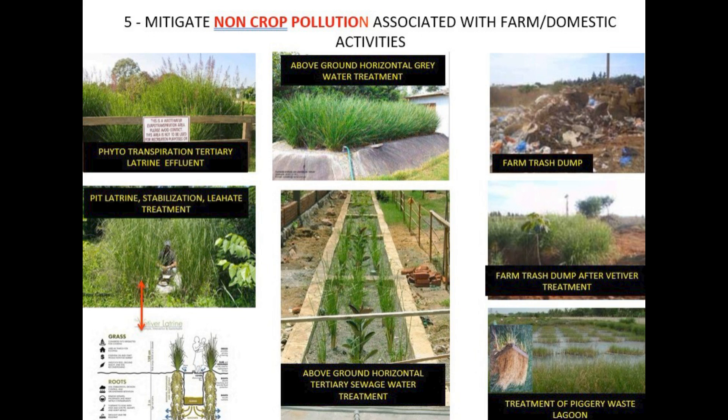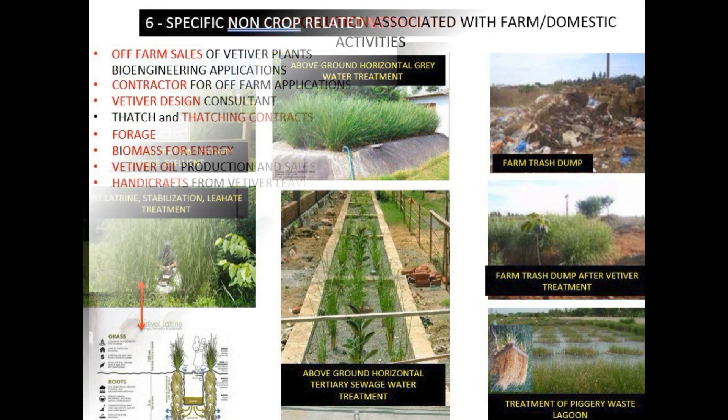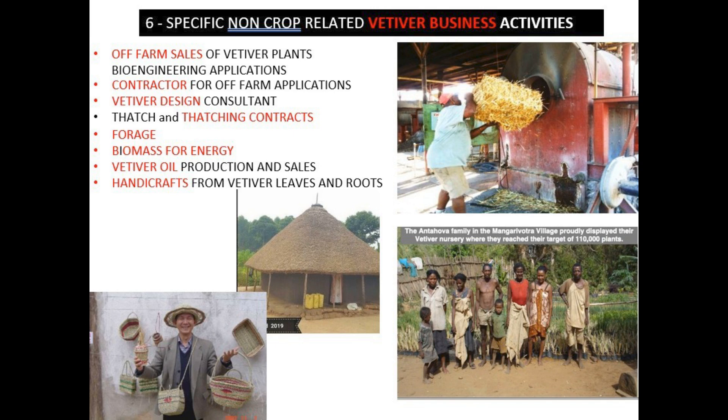Last but not least, mode number six focuses on the money-making side of things. Beyond the on-farm benefits, there are tons of business opportunities related to vetiver. You could sell the plants themselves to people doing bioengineering projects, or become a vetiver consultant — helping people design and implement vetiver systems. There are also more traditional uses like thatching roofs and using it as feed for livestock. Then there's vetiver oil — you can extract and sell it; it's used in perfumes and aromatherapy and is pretty valuable. People even make crafts with the leaves and roots.